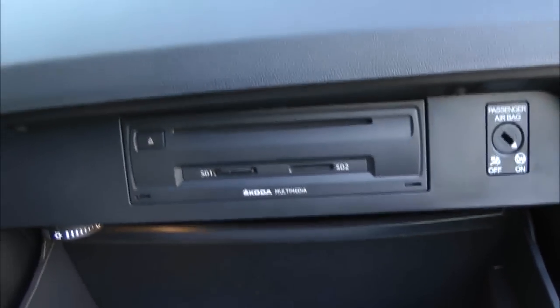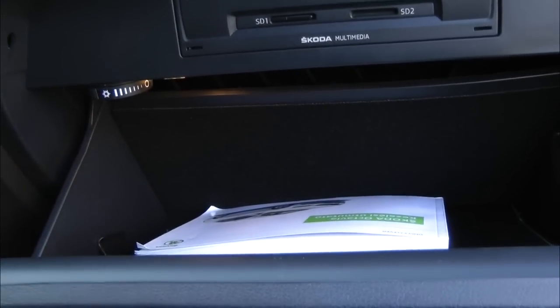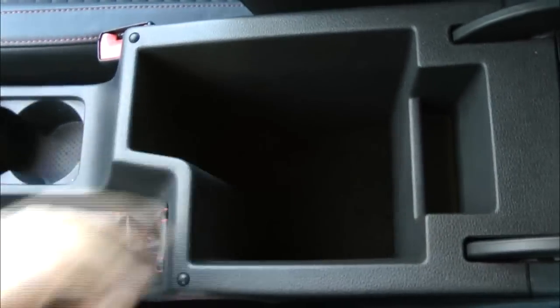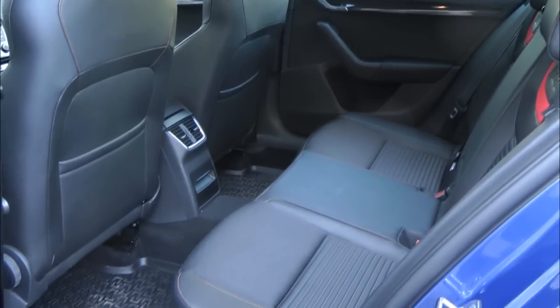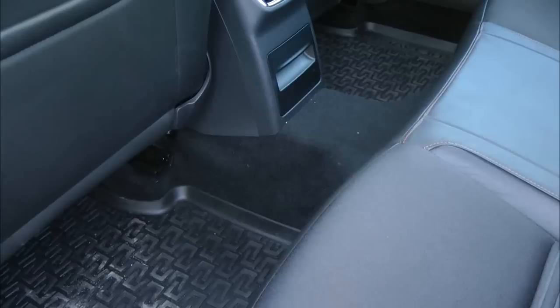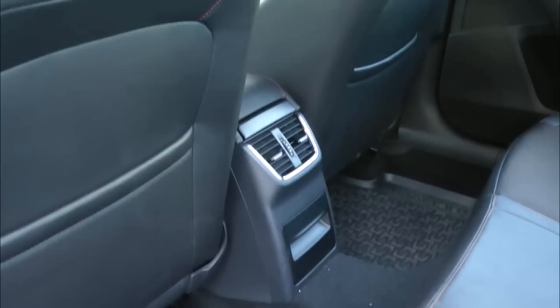A belső kényelemhez hozzátartozik, hogy rengeteg pakolási hely van – látszik a CD lejátszó, hűthető kesztyűtartó, és jó nagy hely van benne. A motort illetően: 6,8 másodperc alatt gyorsul százra, 245 km/h a végsebessége. Fogyasztása városban 8,1 liter, országúton 5,4, vegyes fogyasztása 6,4 liter – a valóságban azonban 14 liter volt 100 kilométerenként, és a fedélzeti komputer is 12 litert mutatott.